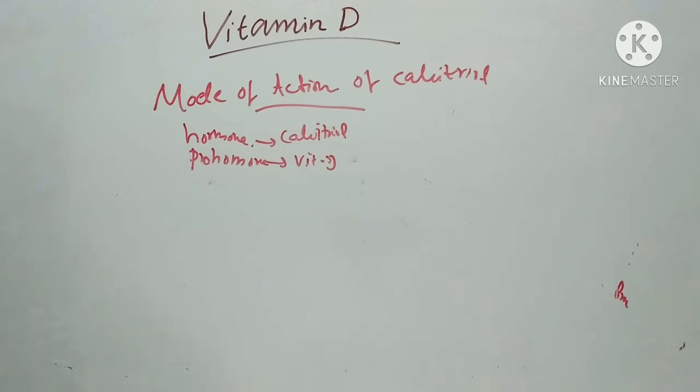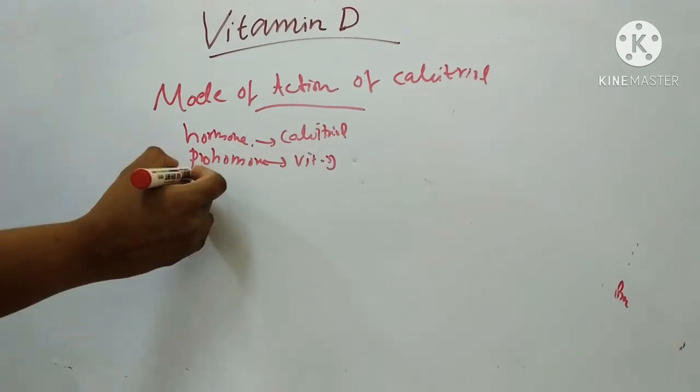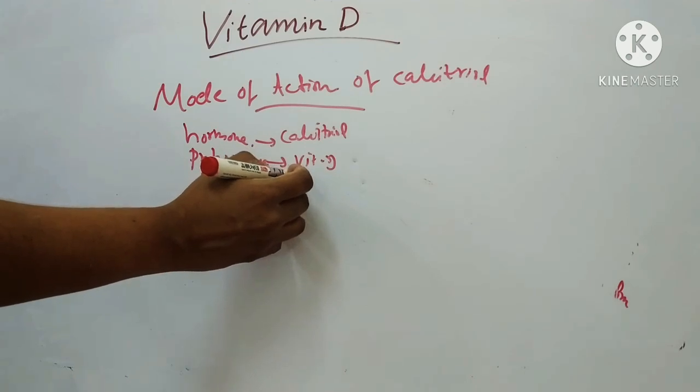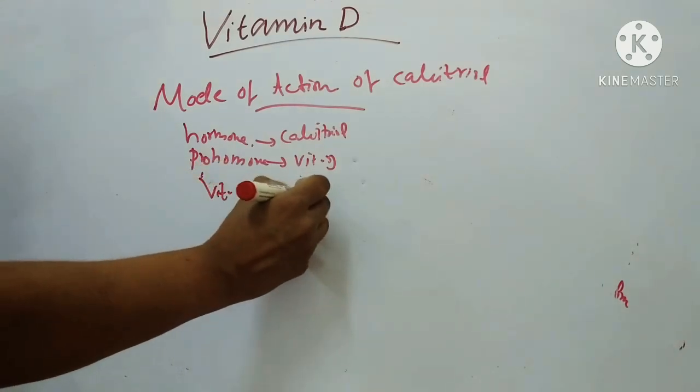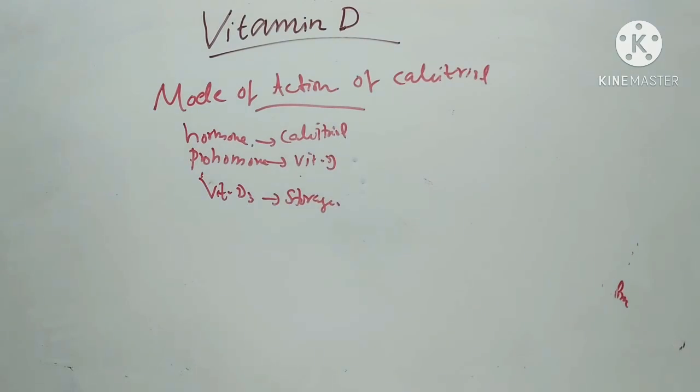Calcitriol is considered a hormone and vitamin D is considered a pro-hormone. Structurally, vitamin D and calcitriol have a cyclopentano-perhydrophenanthrene nucleus like a steroid. Vitamin D3 is inactive and is only the storage form; it is converted in the liver to calcidiol and in the kidney to biologically active calcitriol. Like hormones, the formation of both 25-hydroxy-D3 and 1,25-dihydroxy-D3 are subject to feedback inhibition.